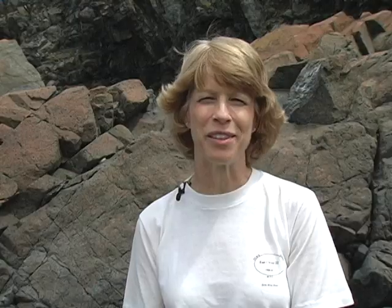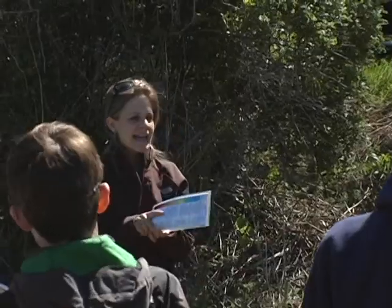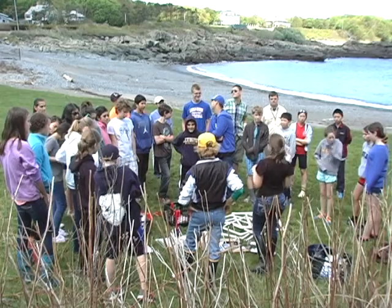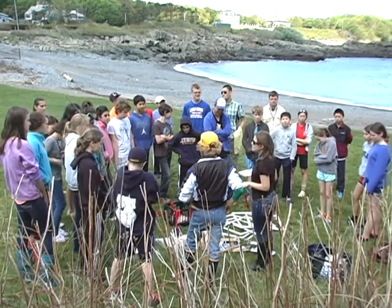I just highly recommend this trip. It's a great opportunity for the kids, and the staff here and the graduate students are very knowledgeable. It's a great place to have students learn more about the intertidal zone.